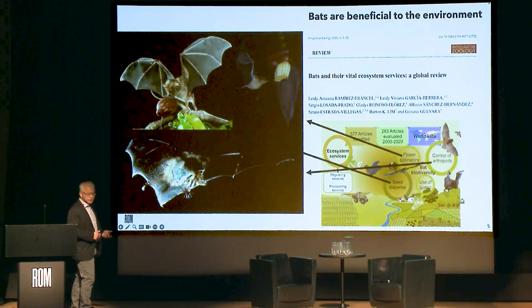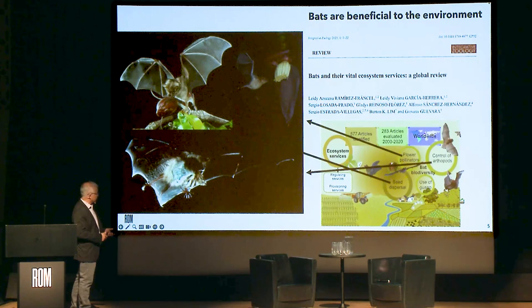Just recently, three Ontario bat species, because of a disease called white-nose syndrome, had their populations impacted enough that they were placed on the endangered species list in both Canada and the US. So we need to study bats more to find out how they fit into the ecosystem.